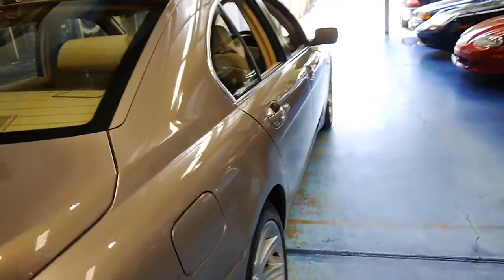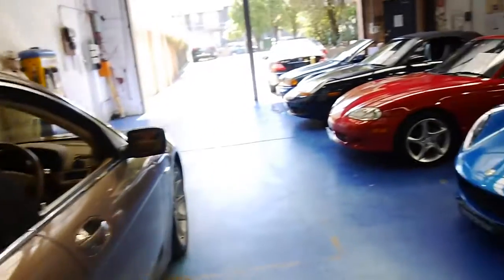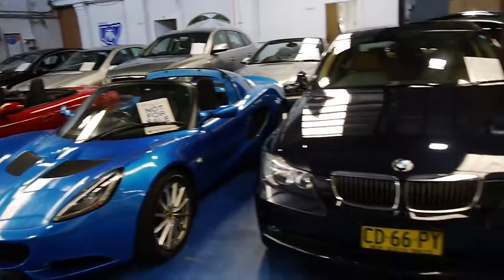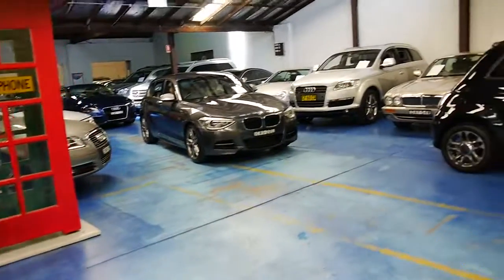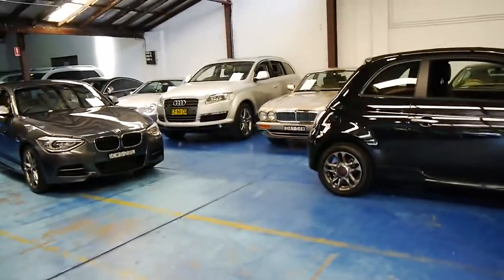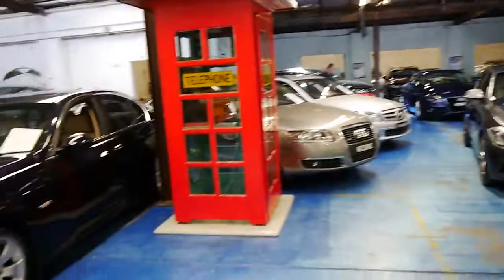So please come and have a look. It's a car you are going to be very happy with, especially if you're comparing it to others out there. We do have about 70 cars in stock as well if you want to have a look around while you're here. Thank you so much for watching and we look forward to hearing from you.